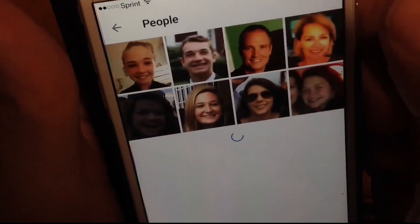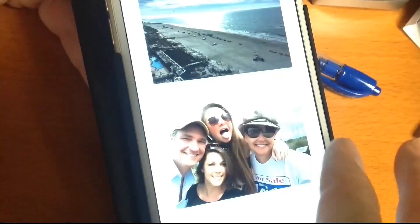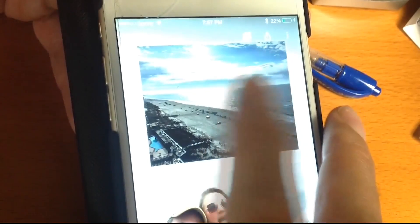And it keeps getting better because Google Photos will organize those photos into albums. It will use facial recognition to tag anyone in them, so you can search using just a name. Or search by place, what's in the background.